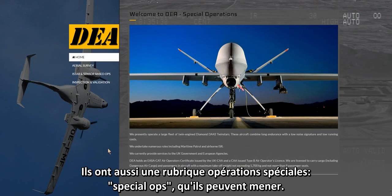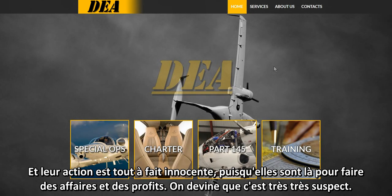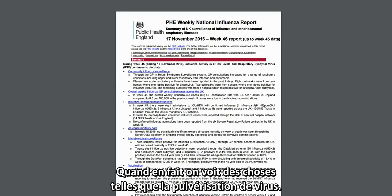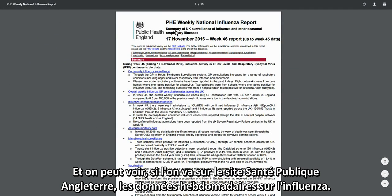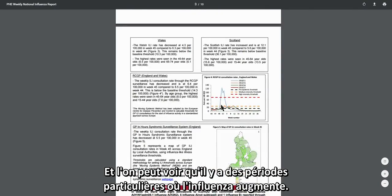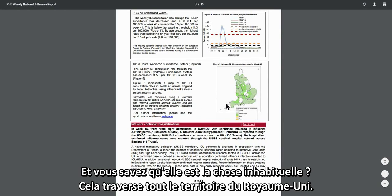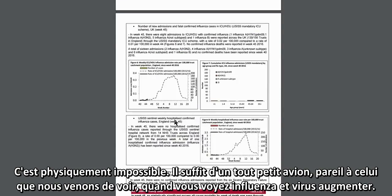Under our noses there are different companies — some of their actions are quite innocent, as they are in business to make a profit. But it gets very suspicious when we see things like viruses spreading after spray lines are seen in the sky. Looking at the Public Health England weekly national influenza report, there are specific times where influenza increases across the whole of the United Kingdom within 24 to 48 hours — which is physically impossible.